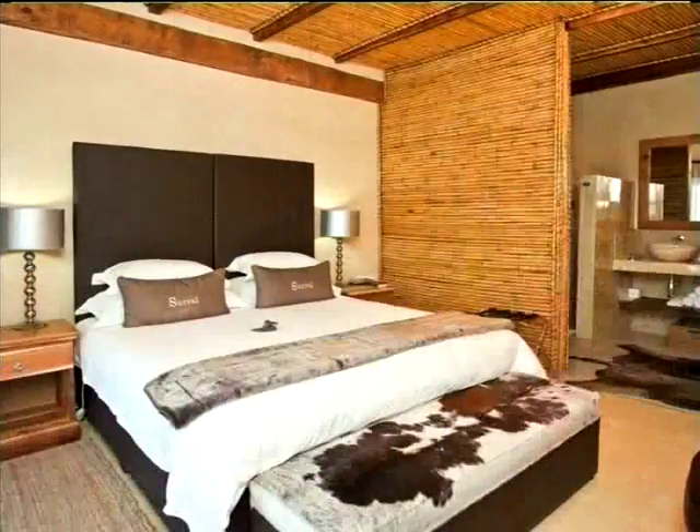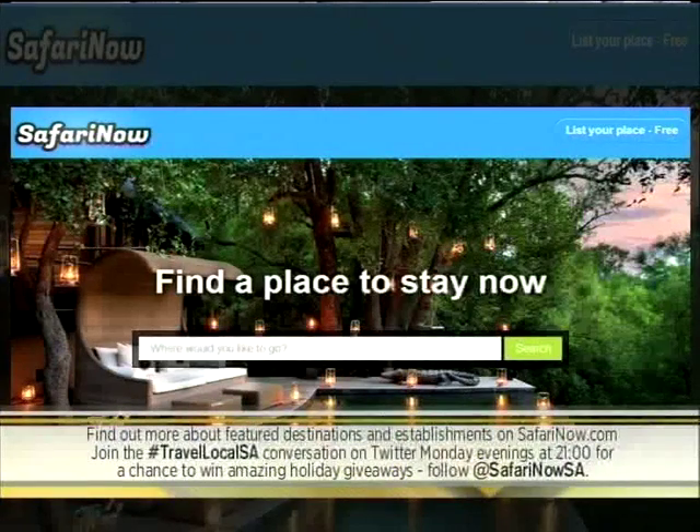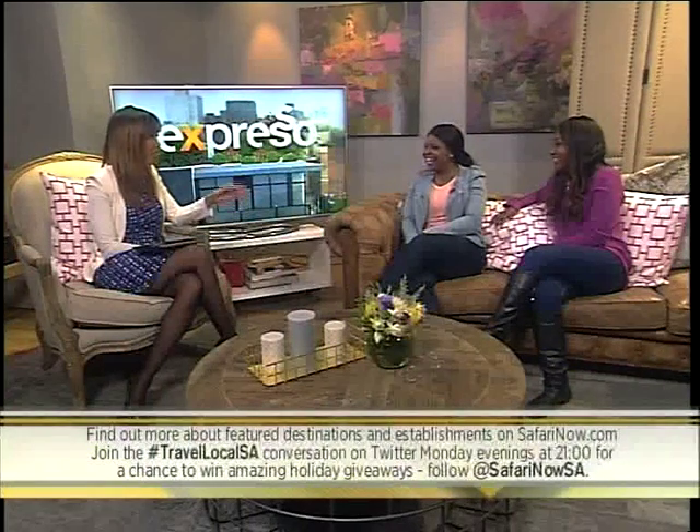SafariNow always has an interesting bag of tricks, and they're letting out all the secrets this morning. They're giving away an amazing weekend at a place called the Serval Boutique Oliver Set. All you have to do is follow them on Twitter at SafariNow SA, join the Monday night conversation on the hashtag Travel Local SA, and you could win. You can also find out more about all the places discussed on their website, safarinow.com. I could listen to you ladies all day!